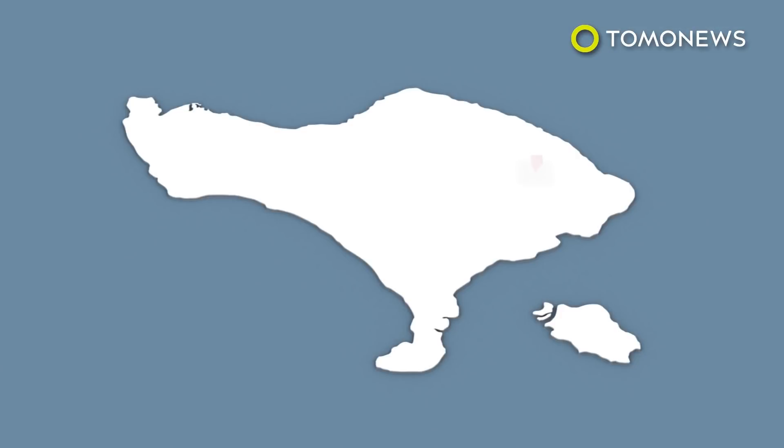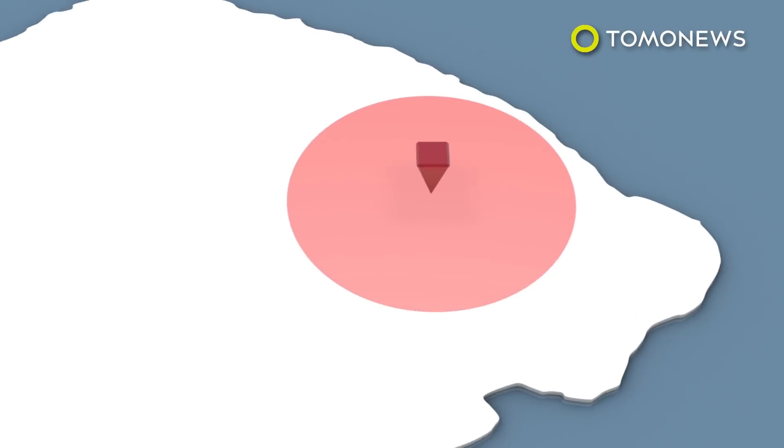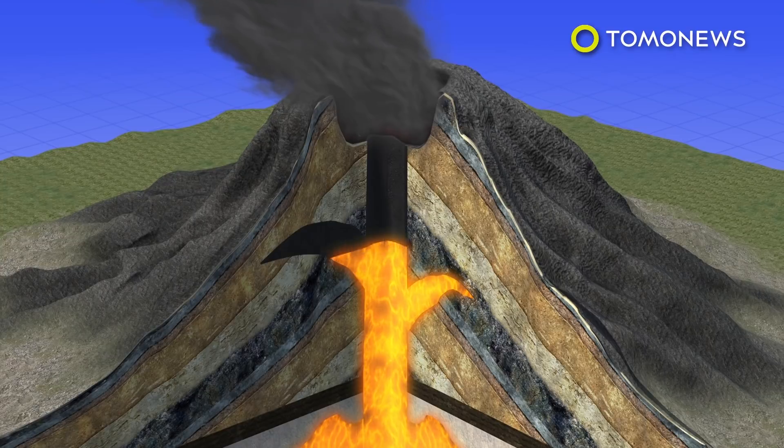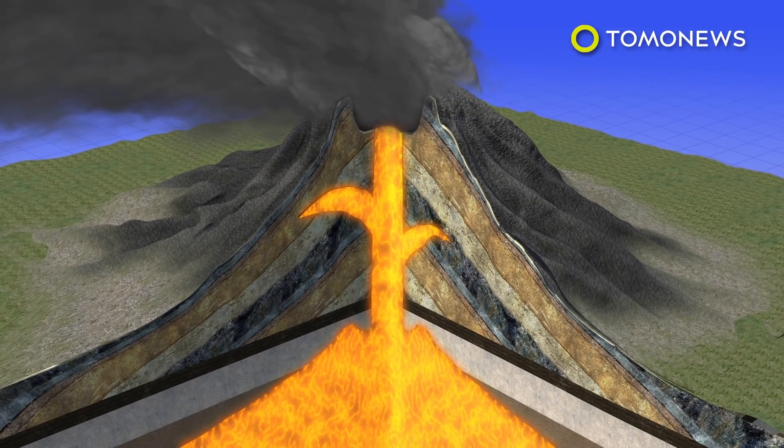An exclusion zone up to 10 kilometers from the crater has been put in place, with officials warning anyone still in the area to leave. Agung is classified as a stratovolcano, also known as a composite volcano — conical volcanoes built up by many layers of hardened lava, tephra, pumice, and volcanic ash.